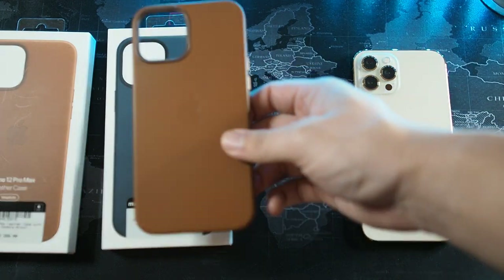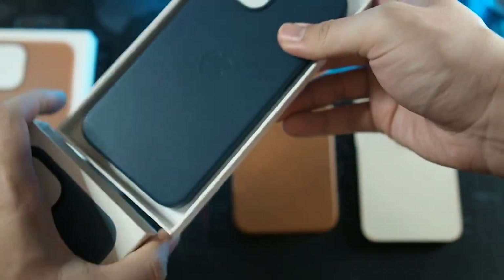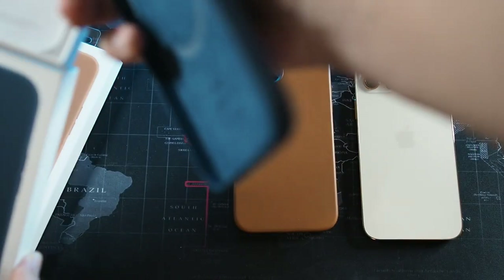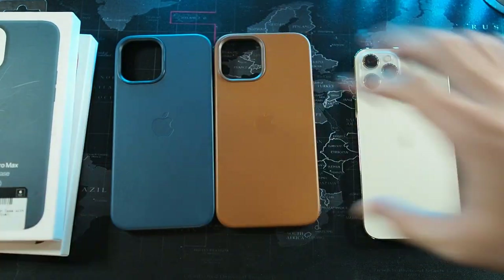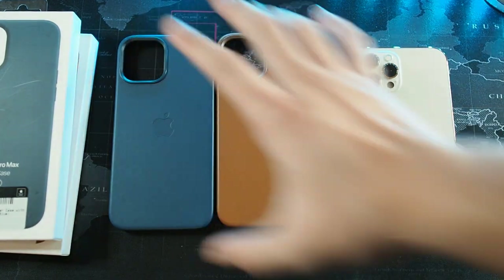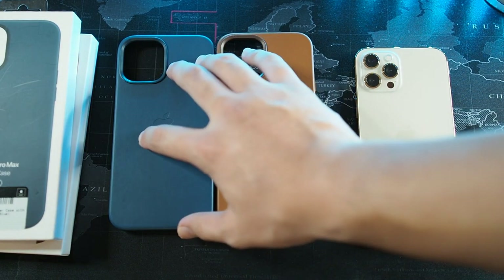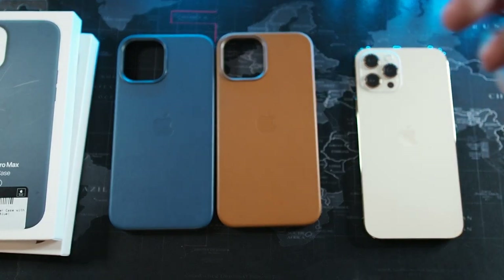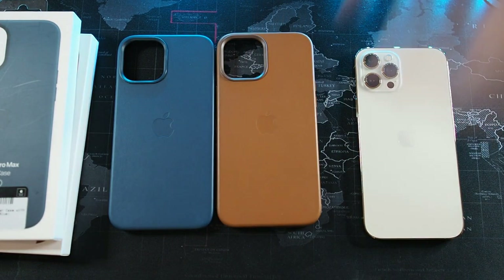I'm looking forward to seeing how this case wears out. Let me take out the blue color from the packaging — it's similar to the brown, just a different color. These are the two cases right here. Honestly, you cannot get as close to the original Pacific blue color as with the official leather case, because the Baltic blue leather case color is very reminiscent of the iPhone 12 Pacific blue and the iPhone 12 Pro series Pacific blue.